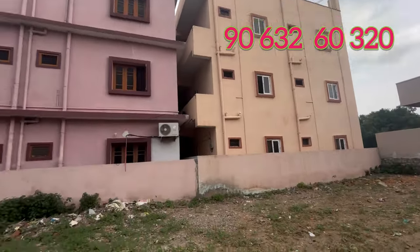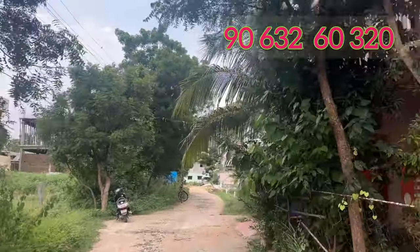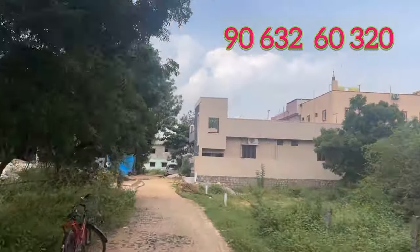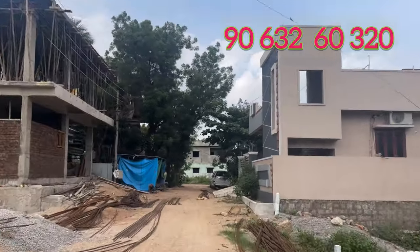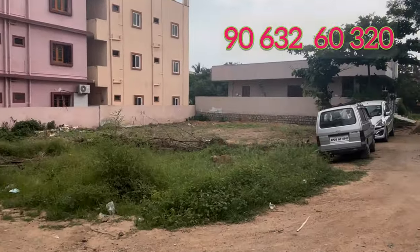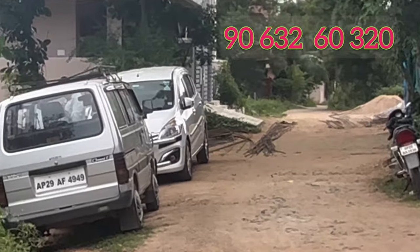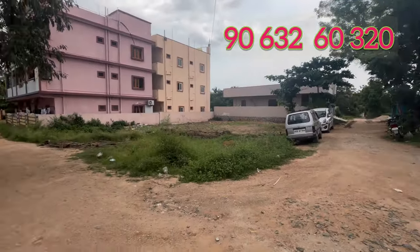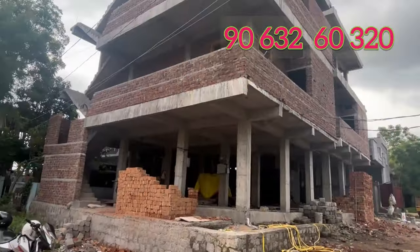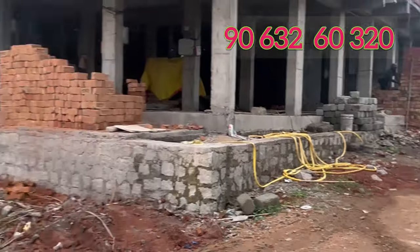This is a total development area. In this area, we are going to sell open plots to meet the needs of the customer. We are going to sell this plot — it has dimensions of 39 x 57, with a total area of 252 square yards. There is also a little bit of construction in this area.